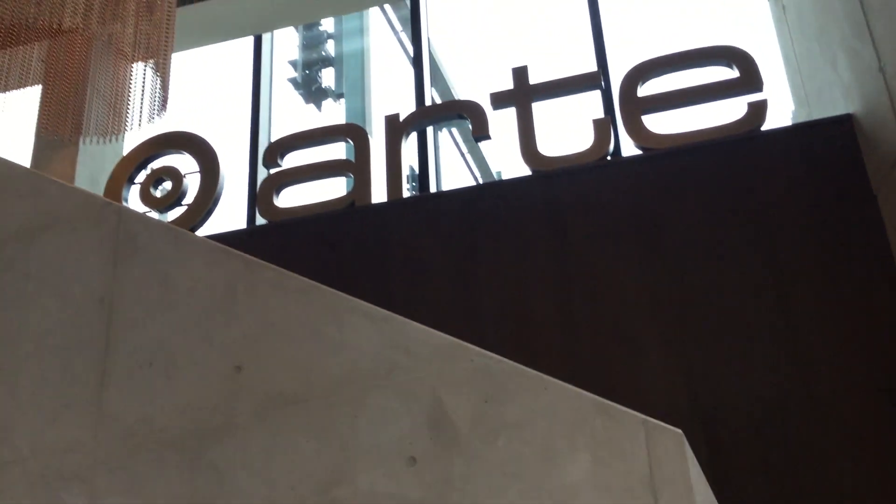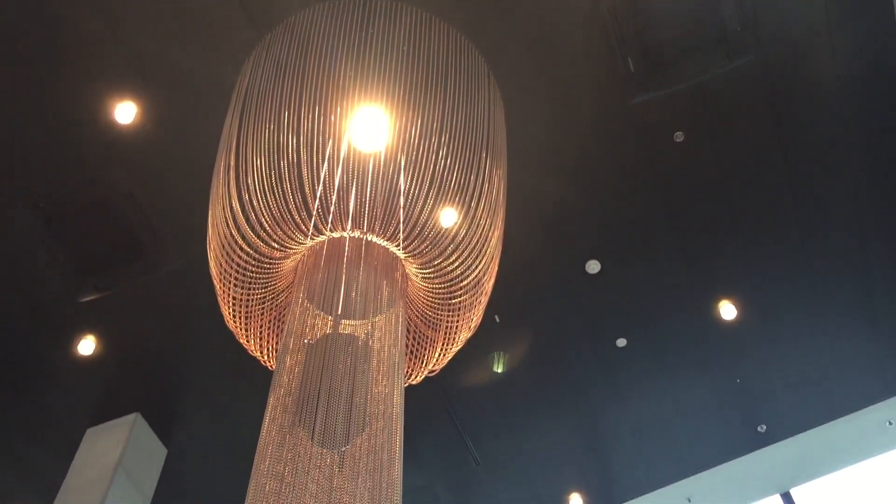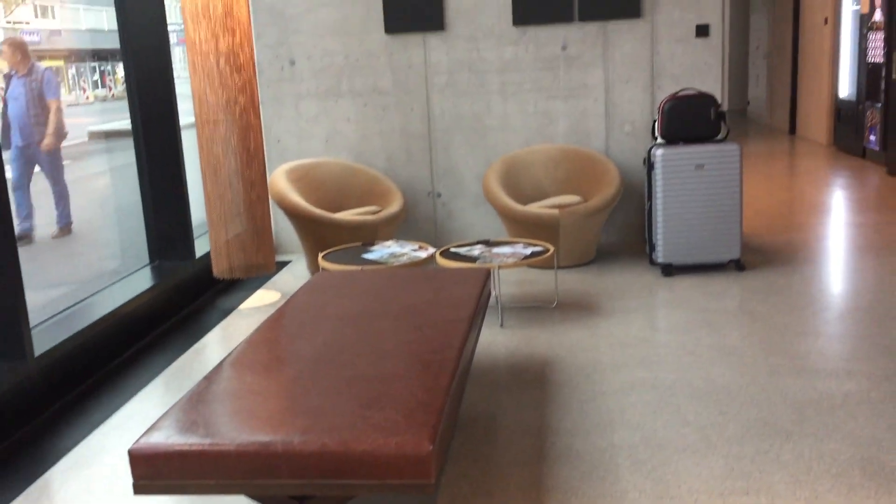The hotel uses a lot of concrete which can make it seem cold, but the light fixtures and the other more colorful furniture make the hotel more welcoming.